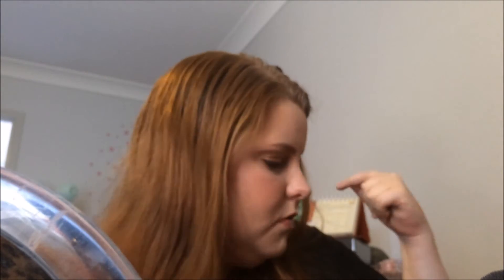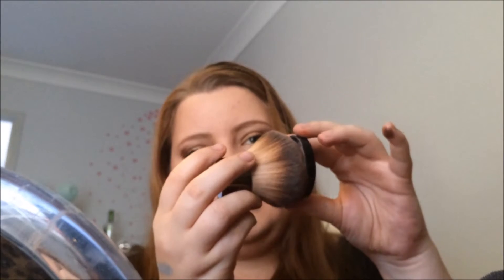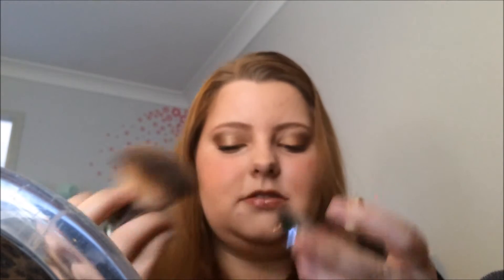I also have the loose version of that powder in shade 11. It comes in a really big pot, which is great because I like applying powder with a big kabuki brush and it fits into the lid. Some other powders I have just have a tiny lid that the brush doesn't fully fit in. There are lots of different shades and this one fits me pretty well. There are also some translucent powders.